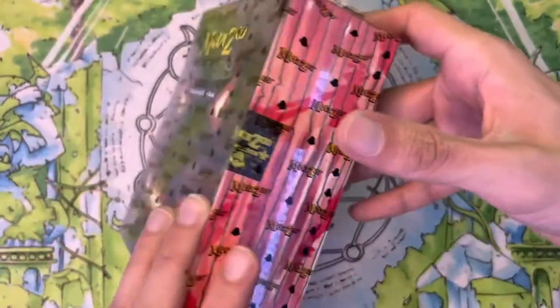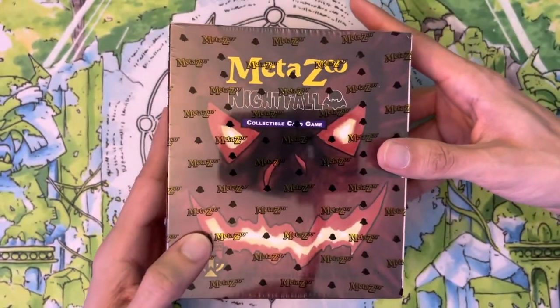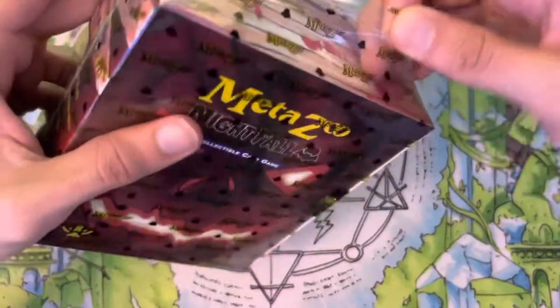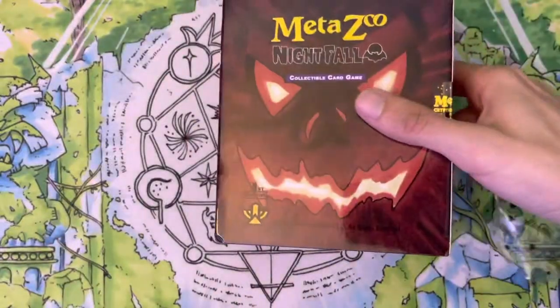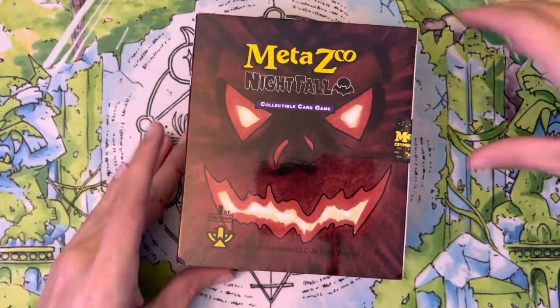I'm super stoked to see that some of the prices of these products are going down so I can add some of this set to my collection and hunt for rare cards like Mothman and Injured Cold. All that Green Man hype makes me want to open more Wilderness, so expect more of that in the future. But while Nightfall is still at a low cost, I want to buy more of it to play with and build some decks.